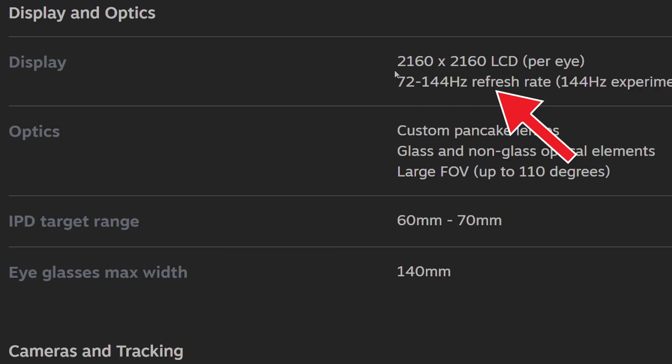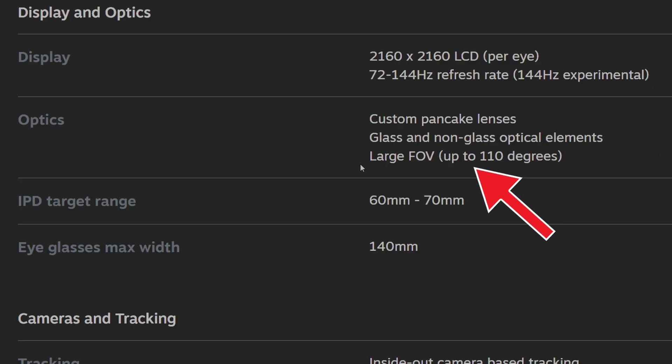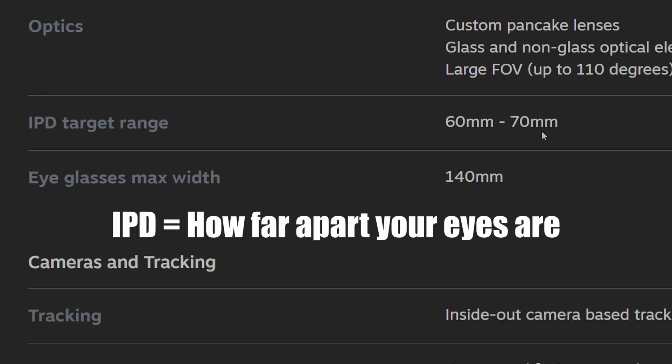For display and optics, we're looking at 2160 by 2160 with a 72 to 144 hertz refresh rate and custom pancake lenses. The FOV is 110 degrees — that's really not that large, quite small in my opinion, and very similar to what we get in the Quest 3. The IPD target range is 60 to 70 millimeters, which is not a big range and might be an issue for people in the 50s or above 70s.